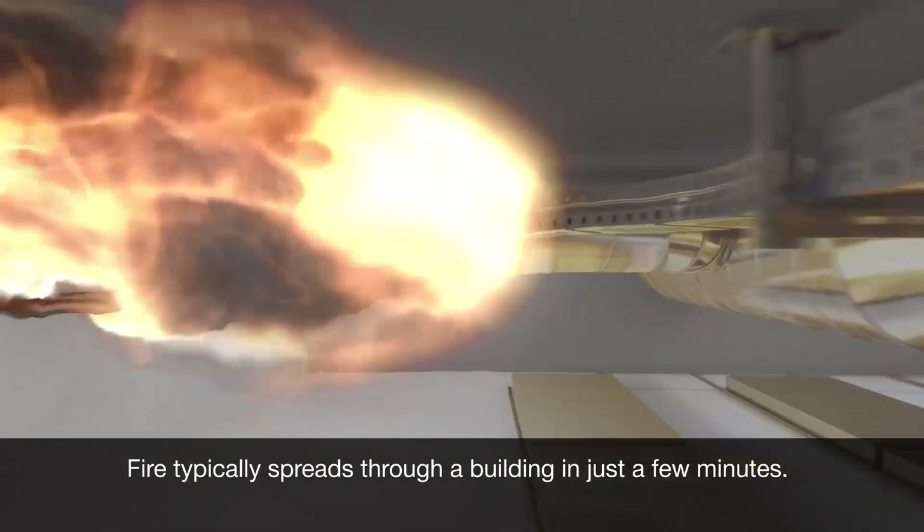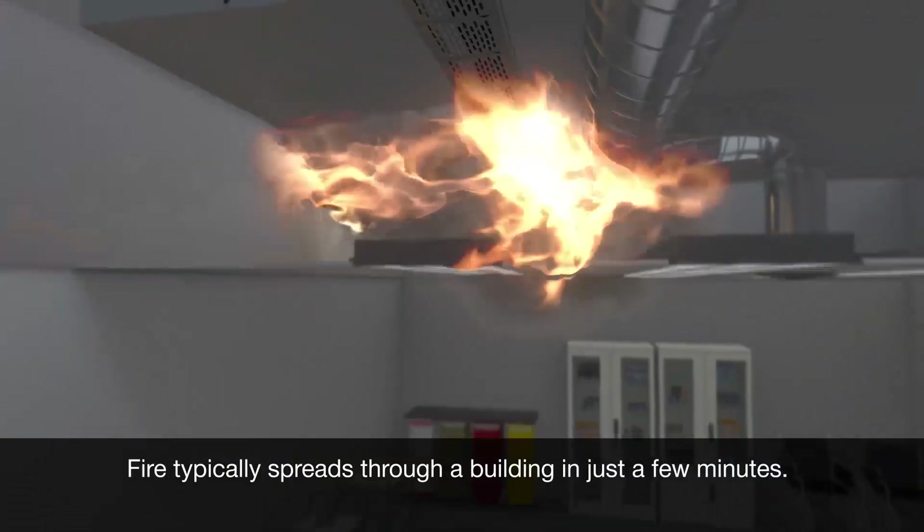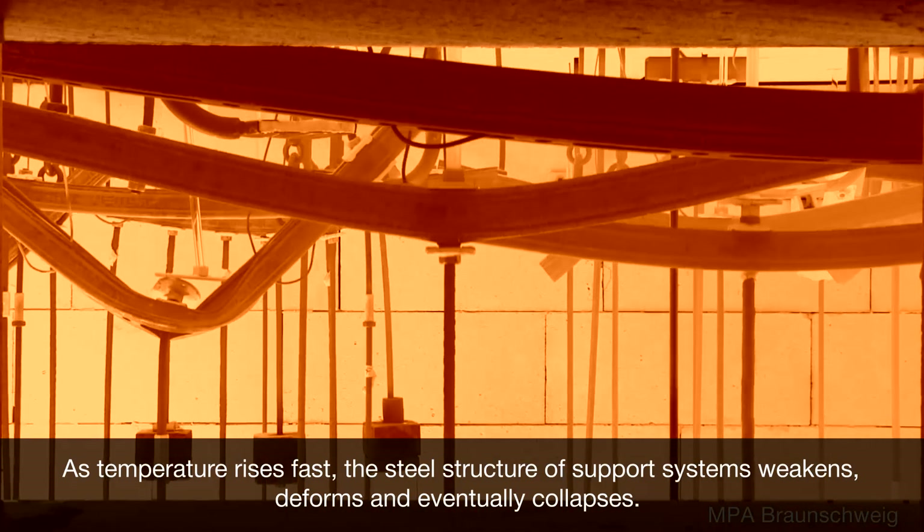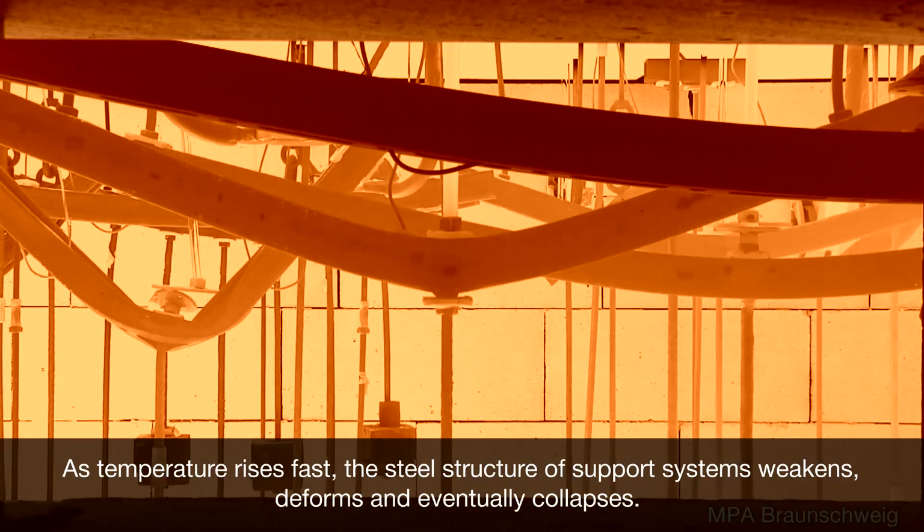Fire typically spreads through a building in just a few minutes. As temperature rises fast, the steel structure of support systems weakens, deforms, and eventually collapses.